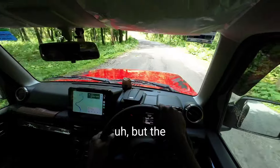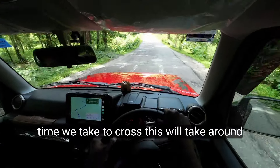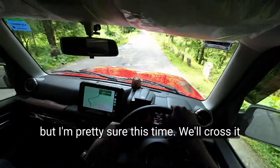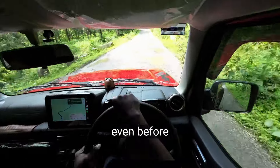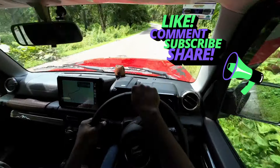Usually we take this road and it takes around one to one and a half hours for us to cross it, but I'm pretty sure this time we'll cross it even before that — definitely with a good margin. Thanks for watching, bye!